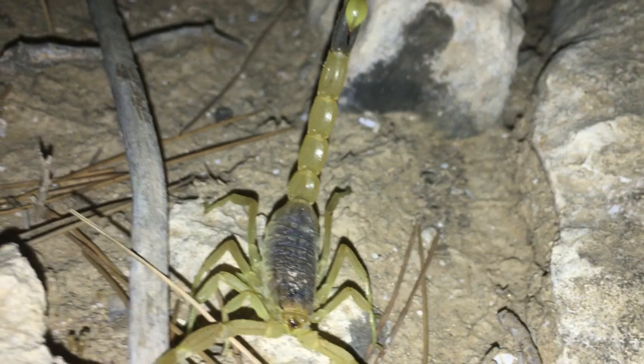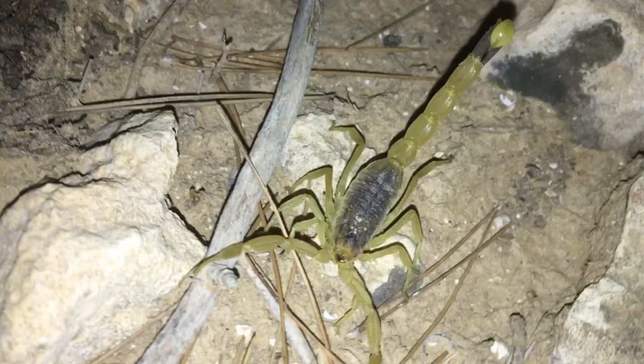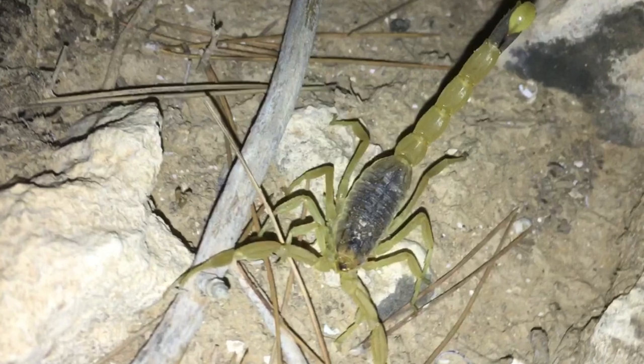There are a lot of toxins in this guy's stinger, so you definitely don't want to get stung by this, especially if you're elderly, sick, or very young, because this venom is powerful.